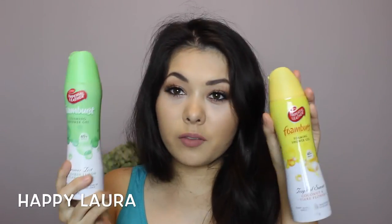I also picked up two more of these Foam Burst foaming shower gels. I love these — they're on sale for $2 and I just adore them, they're so nice.